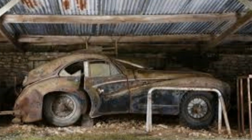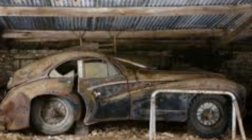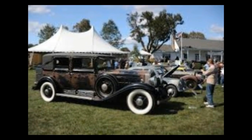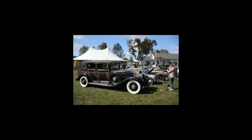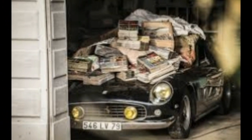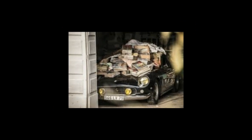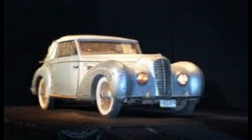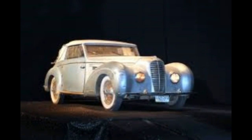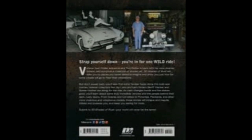Top five tips from barn find hunter Tom Cotter. For Tom Cotter, the search is almost as fun as the treasure. You don't write a series of automotive barn find books without doing plenty of sleuthing along the way. Cotter's best find in his opinion was a 1939 Ford Woody wagon that he bought for $300 in 1969 at the age of 15.